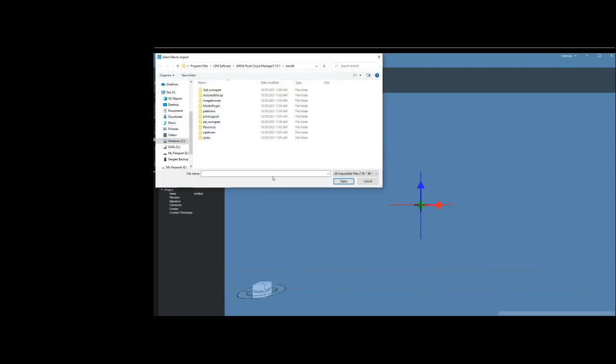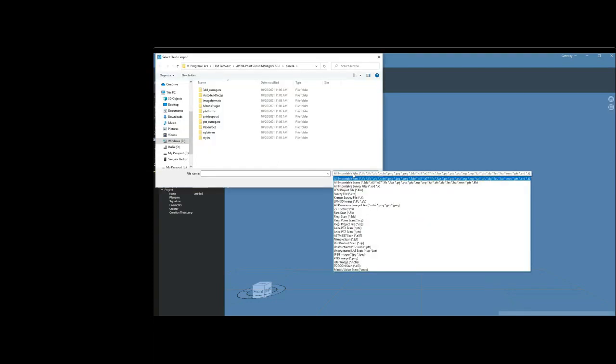We can import directly into this environment with all the different scan types. We have the ability to import directly from specific hardware. The most common file types are from scanners by Faro, Leica, Riegl, Trimble, and Z+F, as well as survey files, image files, and unstructured data. This includes PTS, LAS data, as well as E57 files.